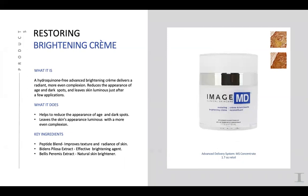The Brightening Cream is hydroquinone-free — an advanced brightening cream that evens out the skin, gives a beautiful radiant glow, and reduces the appearance of dark spots, leaving the skin luminous after just a few applications. It's very similar to the Iluma brightening cream, which is phenomenal. The only real difference between the Iluma formulation and this MD formulation is the delivery system — the MD has that advanced technology for deeper penetration and higher concentrations of active ingredients into the skin.